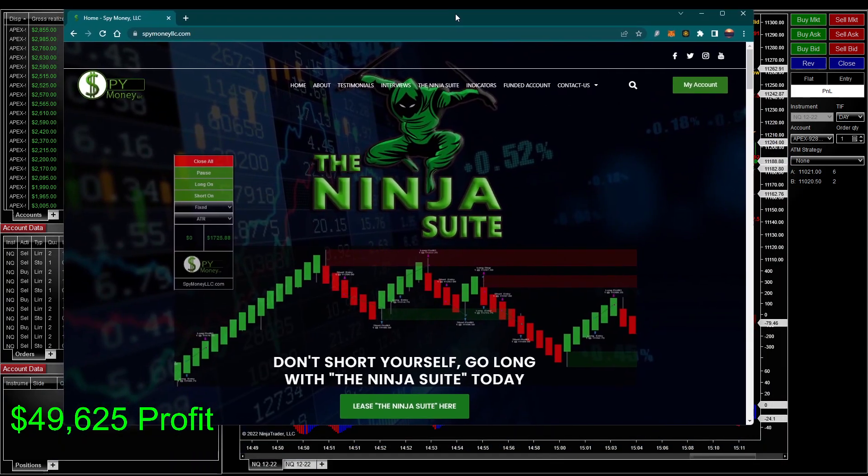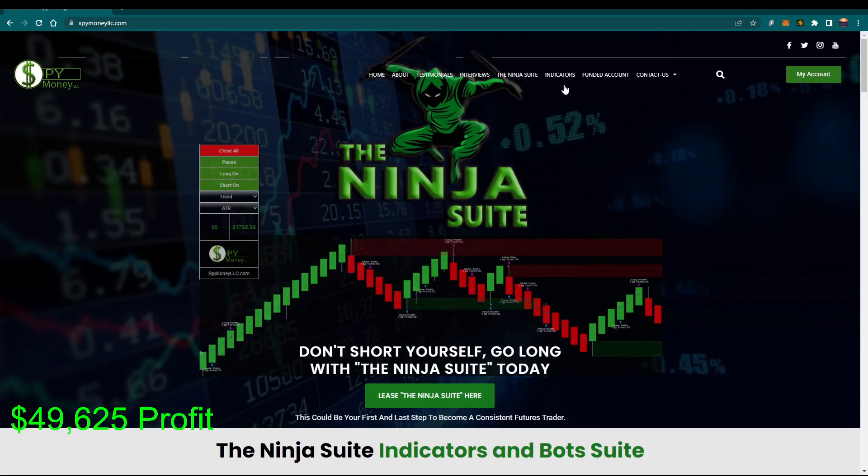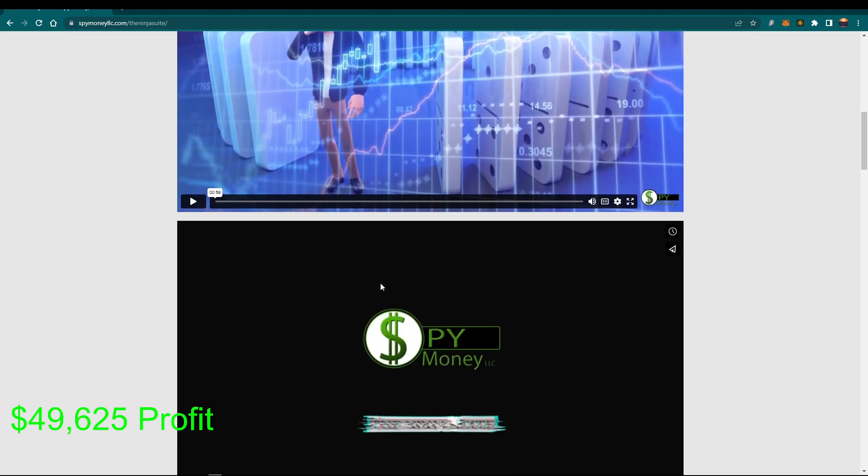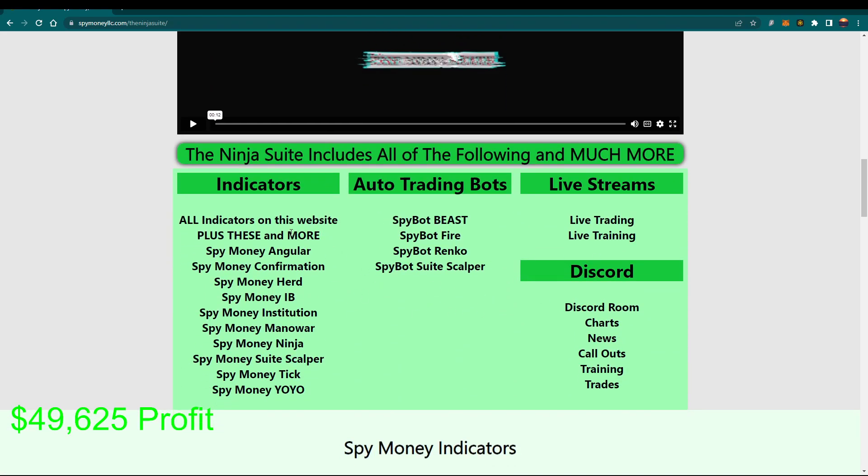How do you get into this? You come up to our website, spotmoneylse.com, and go up to the Ninja Suite and click on that. This will tell you all about it. There's a video talking about what it comes with. Down here there's a description — it comes with all the indicators on the website plus more indicators that the public cannot get their hands on. We call these the money indicators; they work great. Four bots are listed here, but we actually have six. Two of them are still in testing and we're going to release those this week. Today I used the SpotBot Sweet Scalper — that was my top choice today.